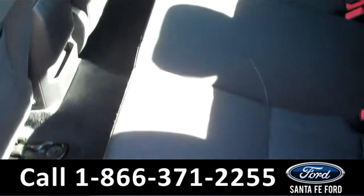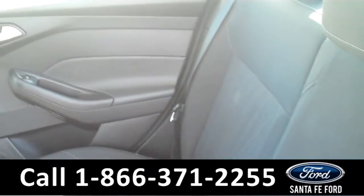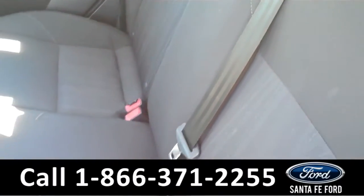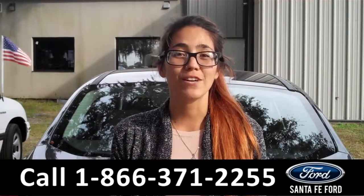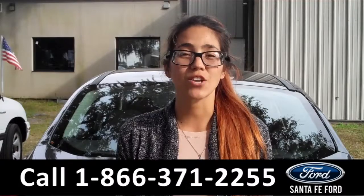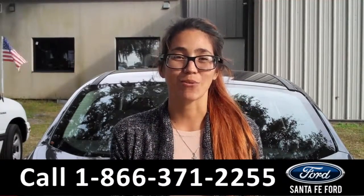Now we're going to take a minute to look at the additional seating. That was our 2015 Ford Focus. For more information, call the number below or visit us online at SantafeFord.com. My name is Corinne and thanks for watching.